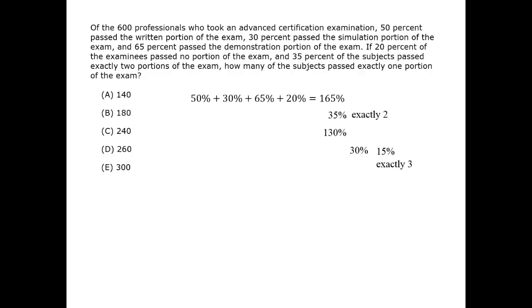Consequently, the percentage who passed exactly one part will be the total minus those who passed neither, exactly two, and exactly three. That number is 30% of 600, which is therefore 180.